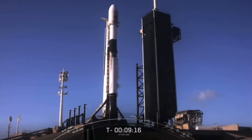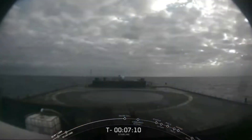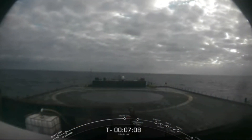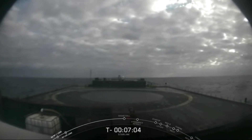Good morning. It's Sunday, October 18th, and you're looking at a live view of Falcon 9 as it awaits its 8:25 a.m. Eastern Time launch from Pad 39A at Kennedy Space Center. For this particular booster, it will be flying for the sixth time today. We will also be attempting to recover the first stage on our drone ship, Of Course I Still Love You. There is a shot of it right there in the Atlantic Ocean.